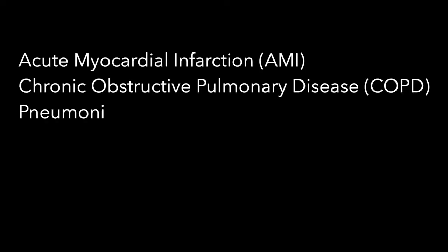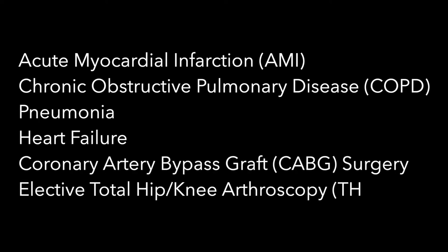The Hospital Readmissions Reduction Program initially targeted three conditions but has since expanded to six. Those six conditions are acute myocardial infarction, chronic obstructive pulmonary disease, pneumonia, heart failure, coronary artery bypass graft surgery (CABG surgery), and elective primary total hip arthroplasty or total knee arthroplasty.